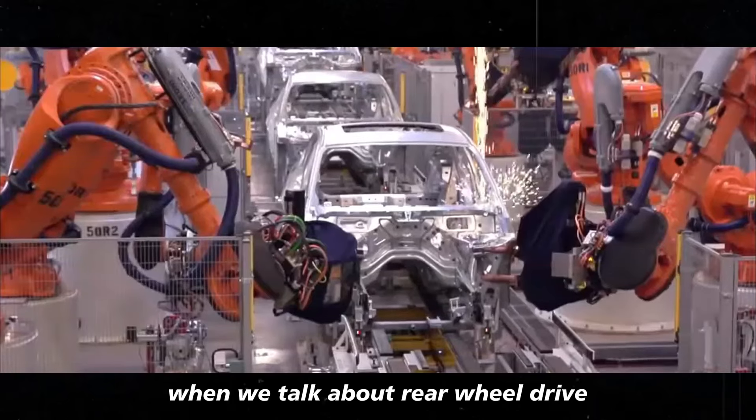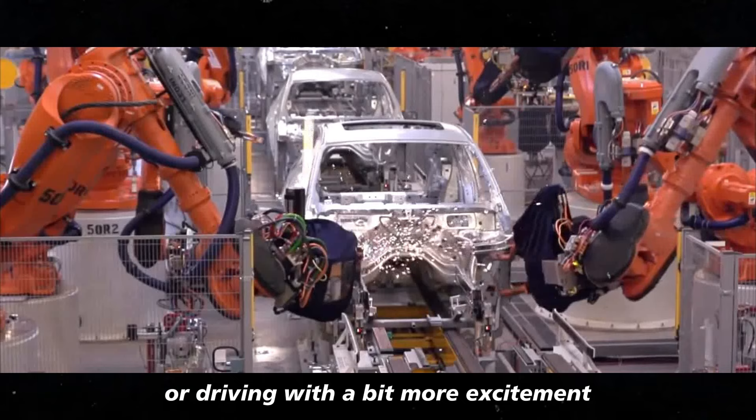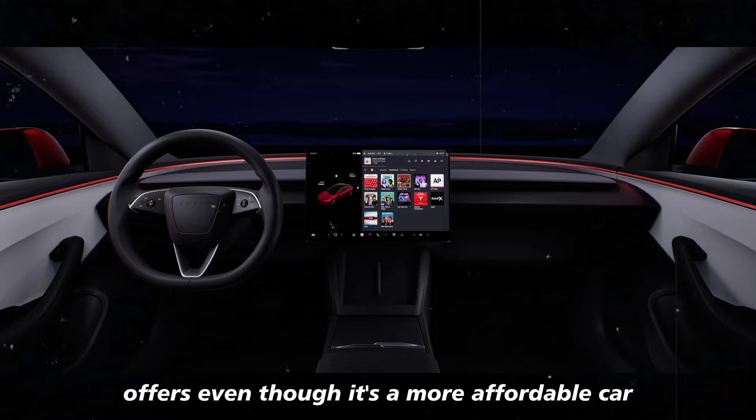When we talk about rear-wheel drive, many people think of sports cars or driving with a bit more excitement. And that's exactly what this version of the Model Y offers, even though it's a more affordable car.